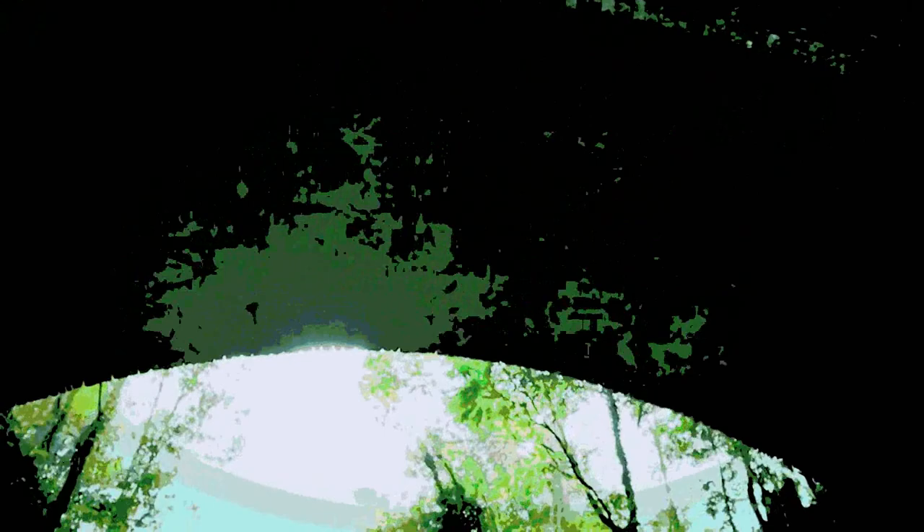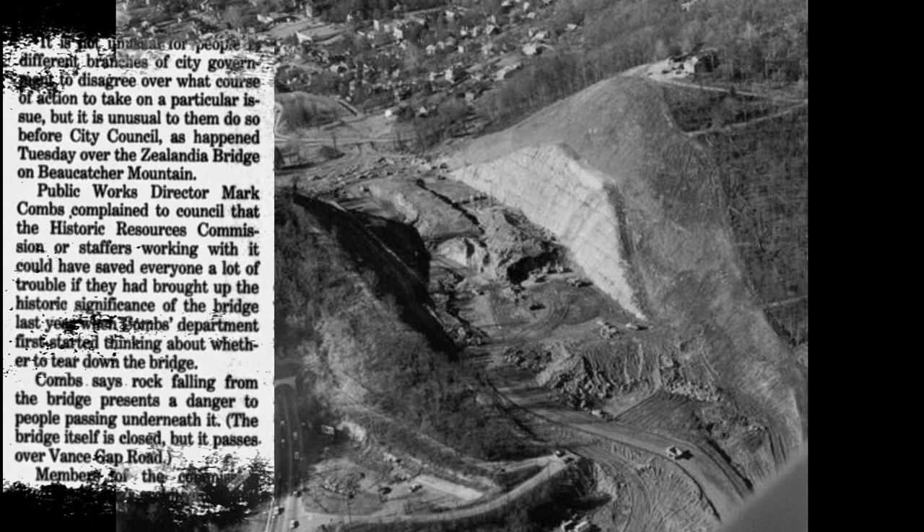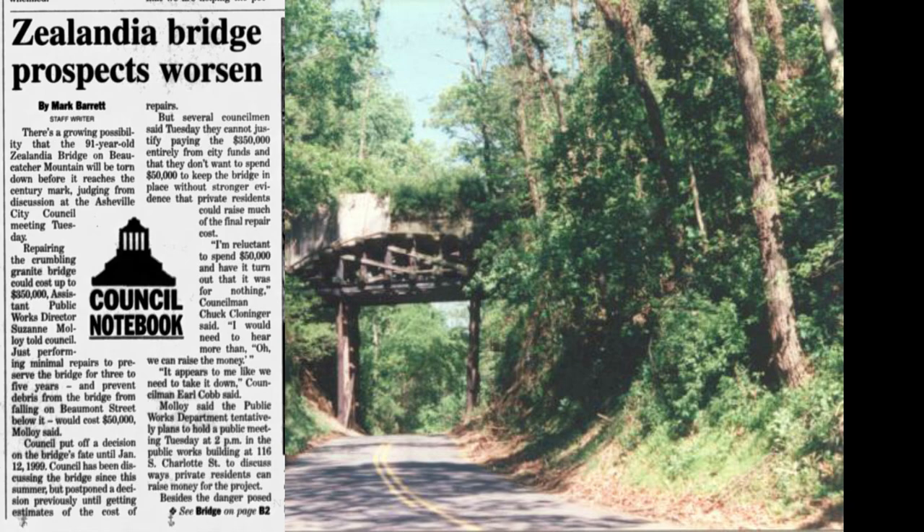The bridge was almost demolished in 1976 when it was decided to make the cut through Boatcatcher Mountain for Interstate 240. While the bridge itself was not in the path of the construction, it was feared that the shockwaves from the blasting of the granite rock in the mountainside would cause damage or a full collapse. Scaffolding and blasting supports were then added to stabilize the bridge. In 1998, with the support still in place and stones falling out from time to time, the city again considered demolishing the structure, citing repairs would take nearly $350,000.